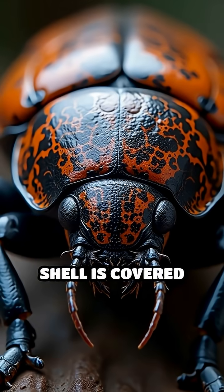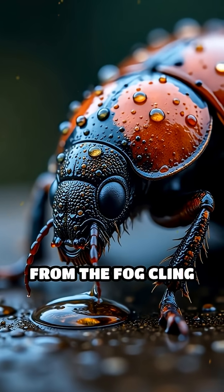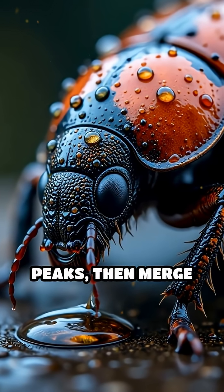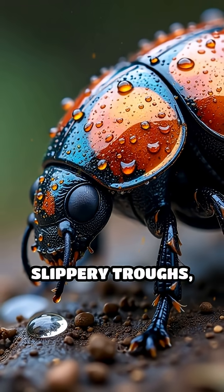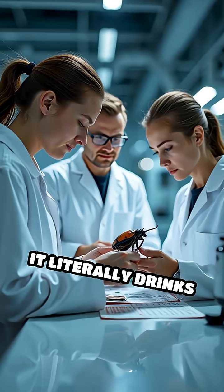But here's the genius part. Its shell is covered with microscopic bumps and waxy valleys. Water droplets from the fog cling to the bumpy peaks, then merge and roll down the slippery troughs, channeling precious drops straight into the beetle's waiting mouth. It literally drinks the air.